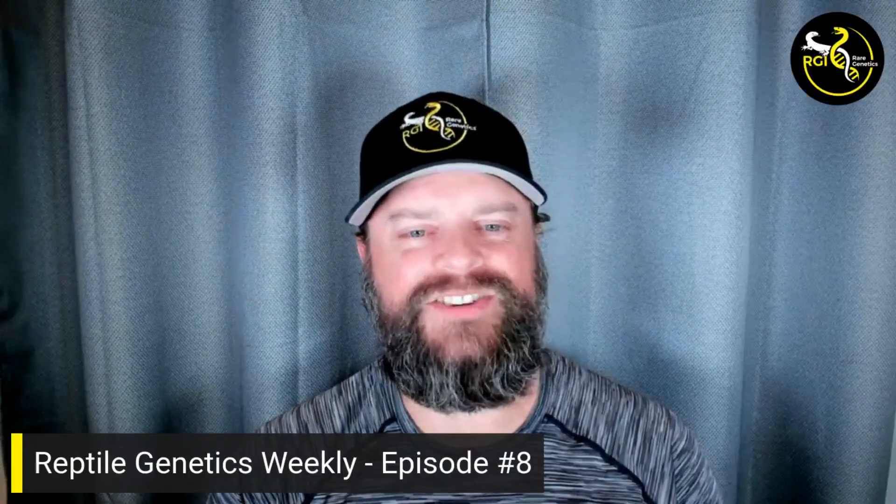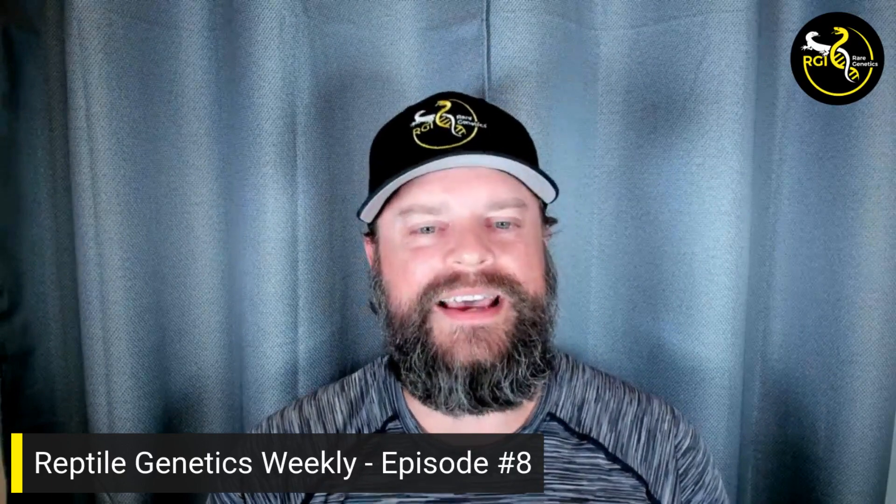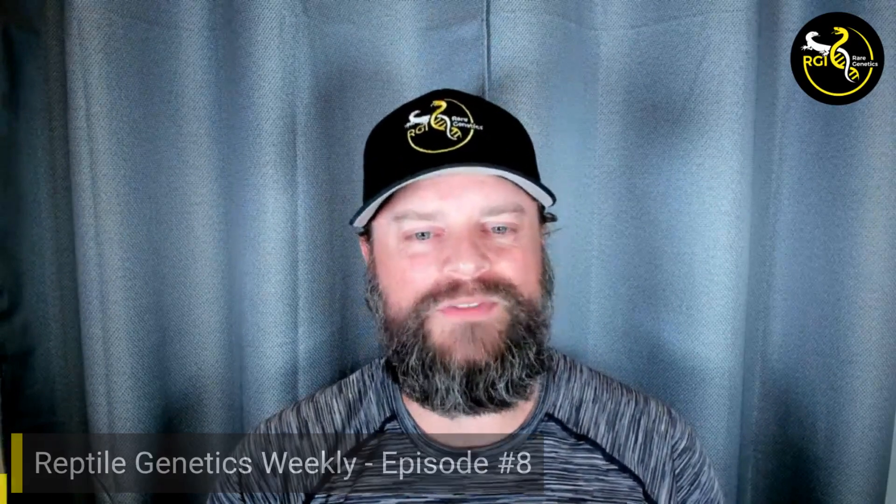Hi, this is Dr. Ben Morrill. Welcome to episode eight of Reptile Genetics Weekly. Happy to have you here. It's going to be a shorter one today. We've got lots of things going on as far as experimenting with new morph tests. We have this week by far the largest run we've done, where the vast majority of the samples are testing out new mutation tests.